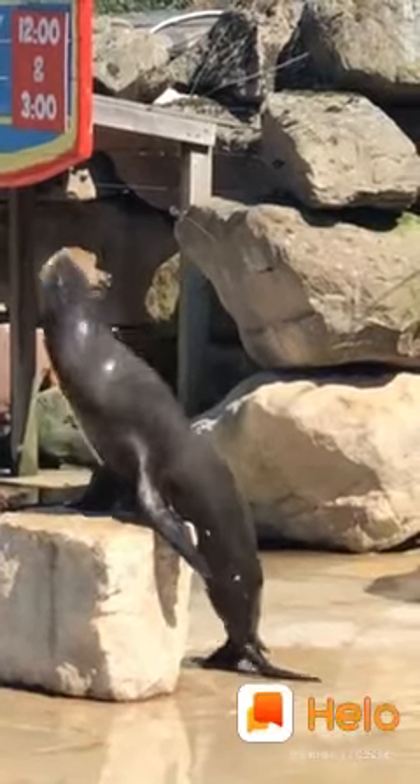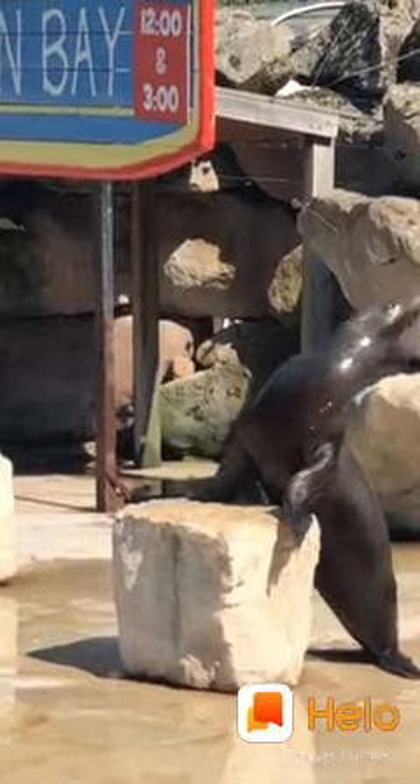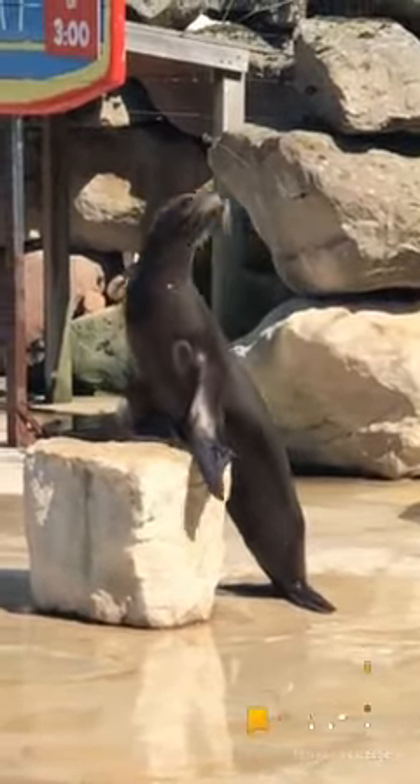You're absolutely right — yes, she loves fish and she gets lots and lots of it every single day. Now we like to mix up the canned fish that we give the sea lions. So one day they might get herring, then next they might get sprats, then smelt or squid. So we really like to mix it up a little bit.